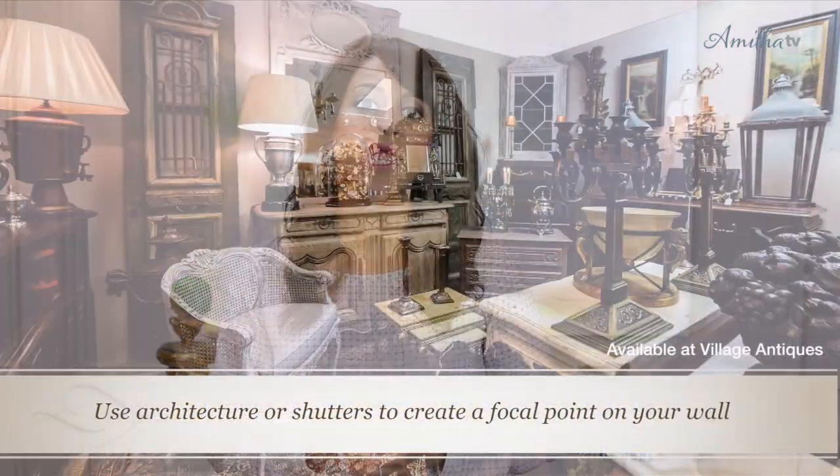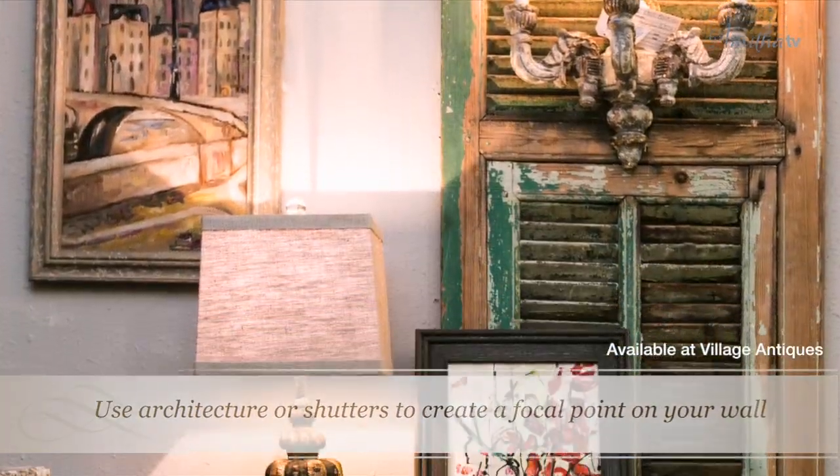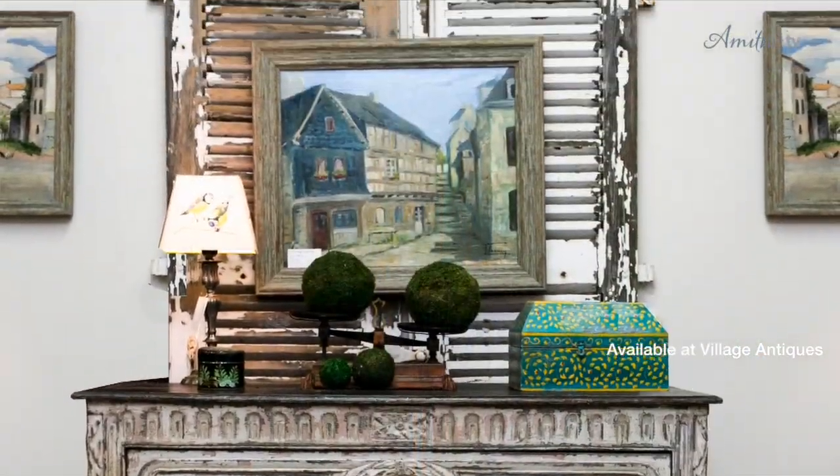Another great way to use an art wall is to use architecture to break it up. We could have flanked each end with a pair of shutters to create more of a focal point in the remaining center space.